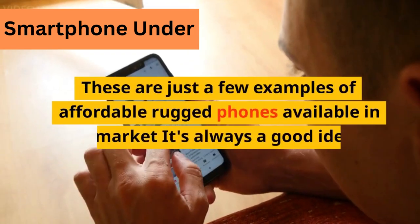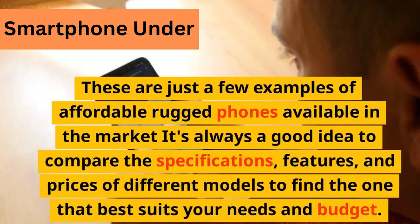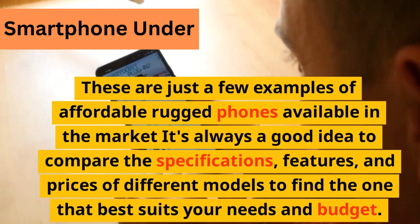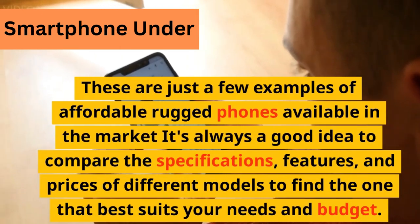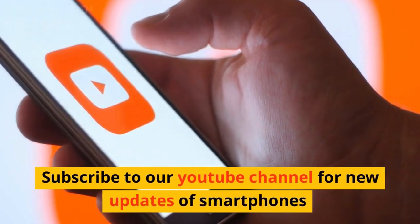These are just a few examples of affordable rugged phones available in the market. It's always a good idea to compare the specifications, features, and prices of different models to find the one that best suits your needs and budget. Subscribe to our YouTube channel for new updates on smartphones.